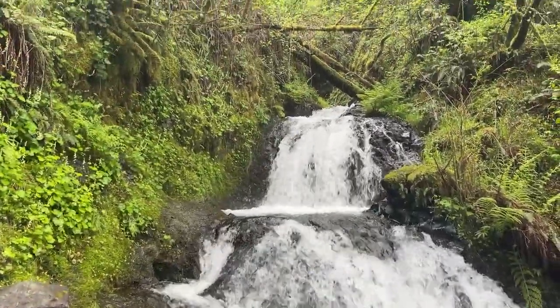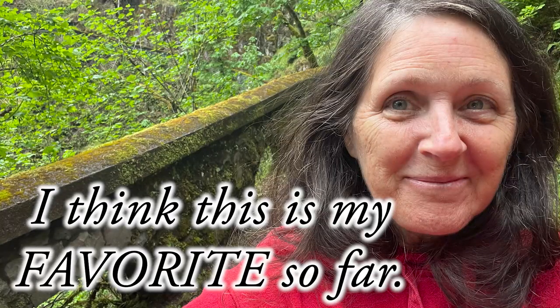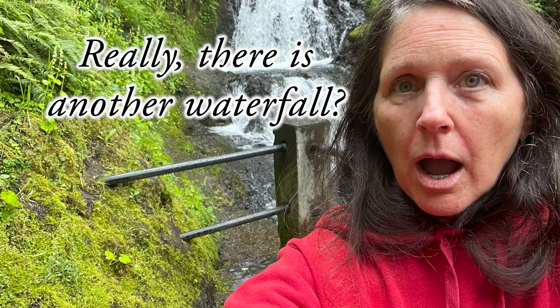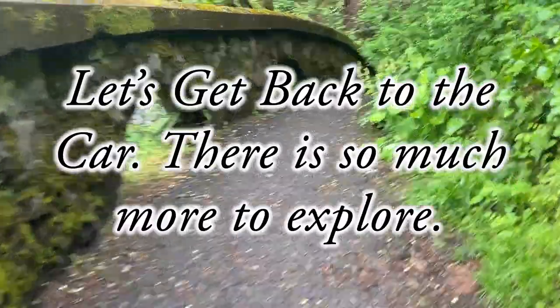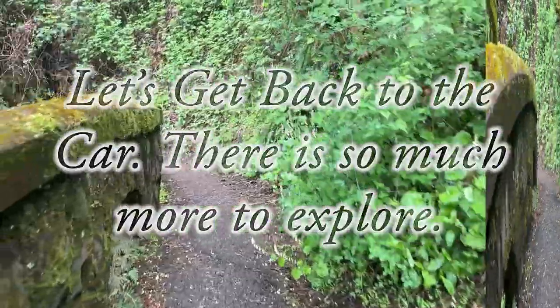Are you enjoying this? I hope so — I'm enjoying it, for sure. I think this is my favorite so far. There is another waterfall? Let's get back to the car. There is so much more to explore.